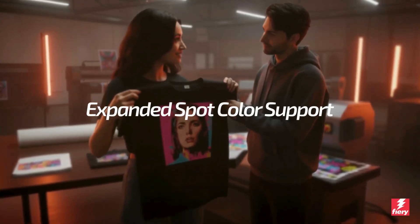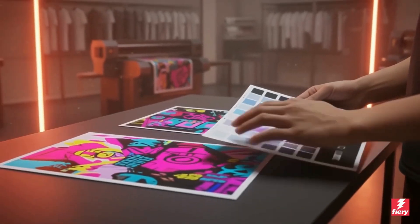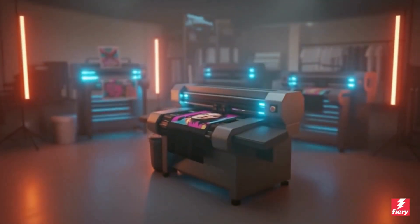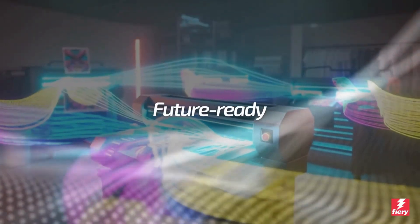Digital Factory 12 introduces vastly improved spot color support, including the latest Pantone libraries and a new, easier-to-use interface for managing color tables. And as new and major printers hit the market, Digital Factory 12 will continue to expand its support.